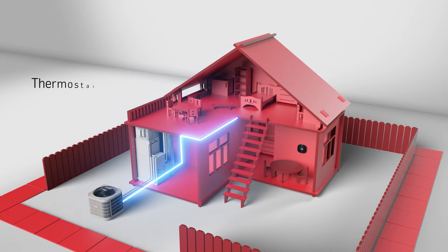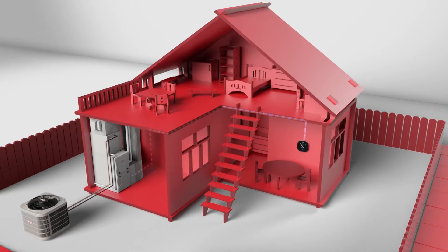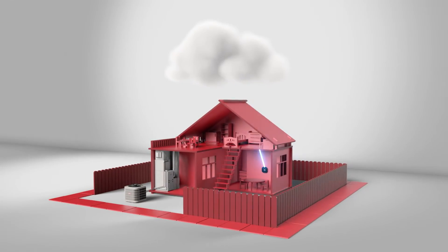IntelliSense technology allows data to be communicated over the standard 24 volt wire. The encrypted data is funneled to the Bryant Ecobee IntelliSense enabled thermostat and then up to the proprietary cloud.